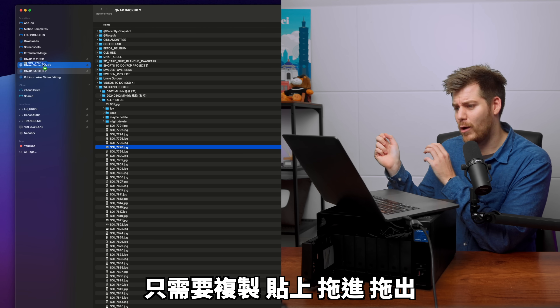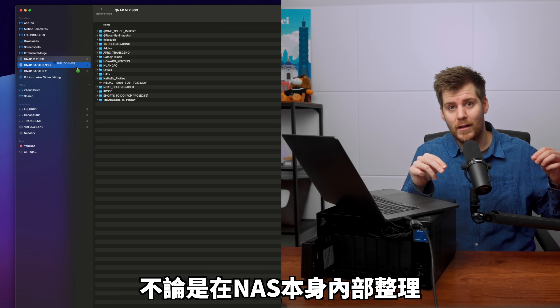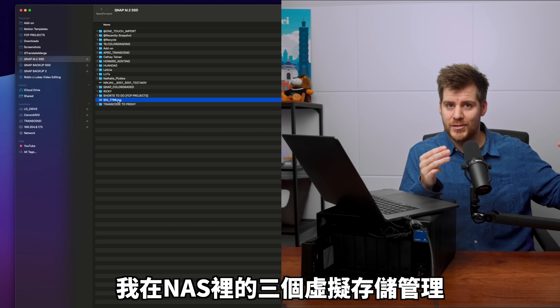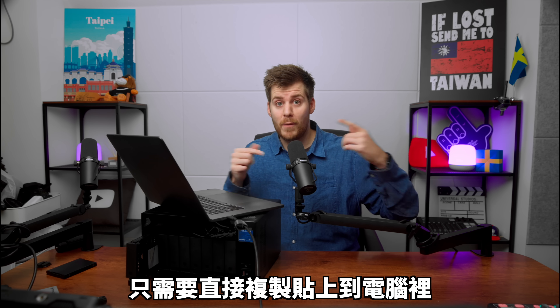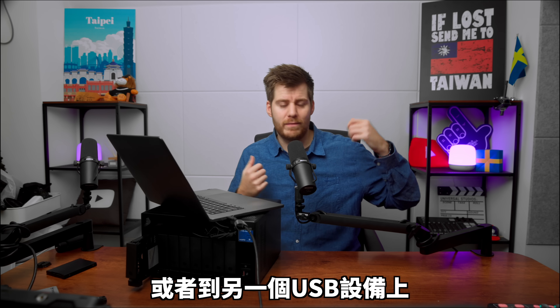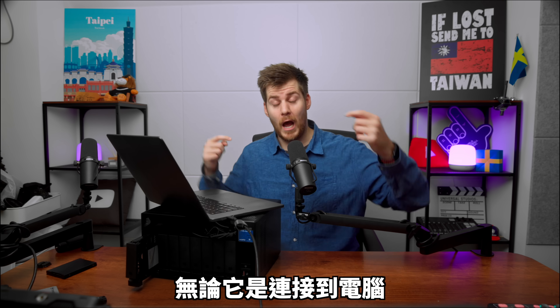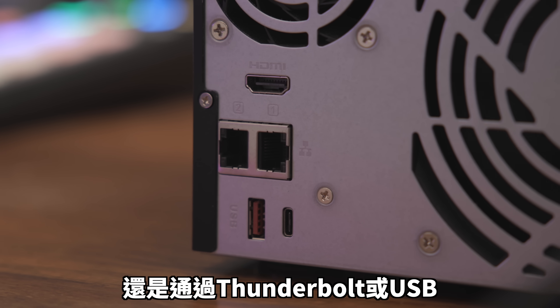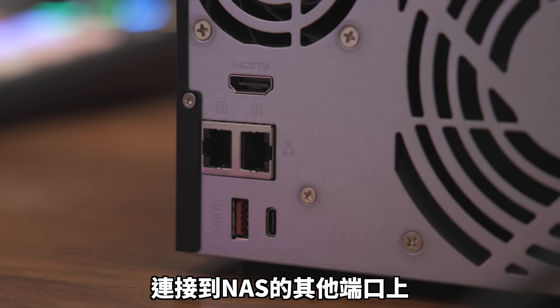You can copy and paste both within the NAS itself — if you want to organize the three virtual storage locations within this NAS — and also copy and paste straight to your computer, or straight to a USB that is connected either to a computer or to any of the other Thunderbolt or USB ports on the NAS as well.